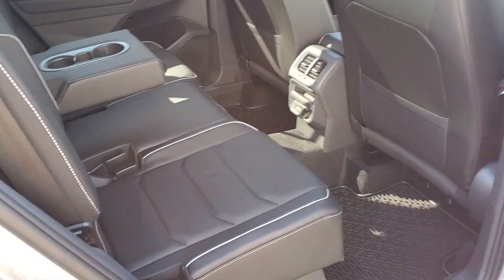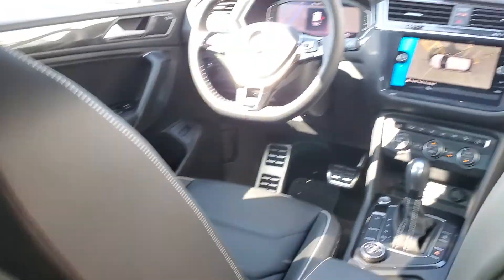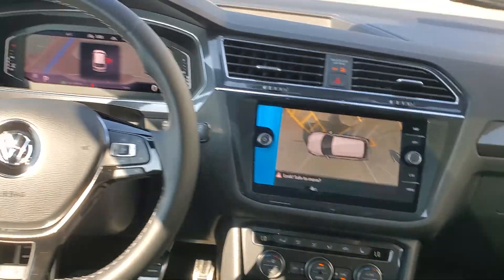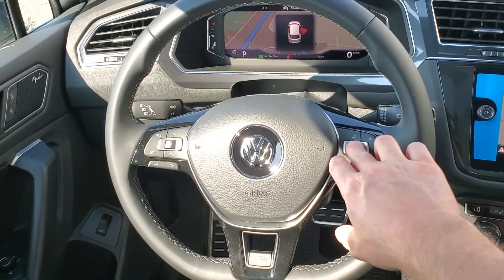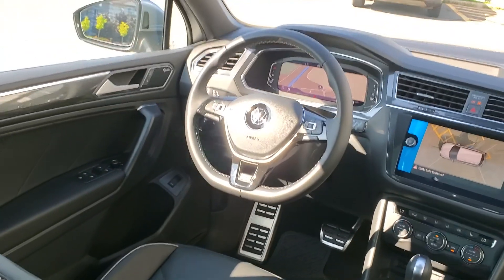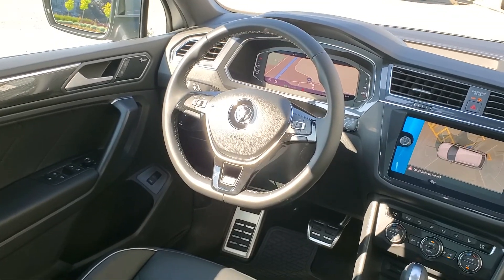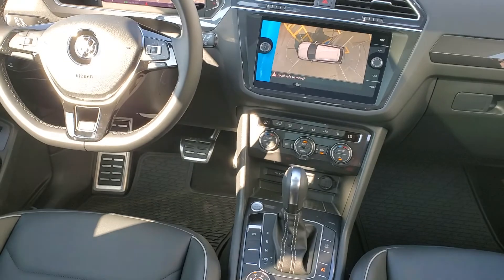Standard options for the Tiguan Highline — not related to the R-Line package, just the Highline trim — include area view 360, digital cockpit, and the Fender upgraded stereo system with Fender speakers and a subwoofer in the trunk. You've also got front heated seats with heated steering wheel and factory remote start.